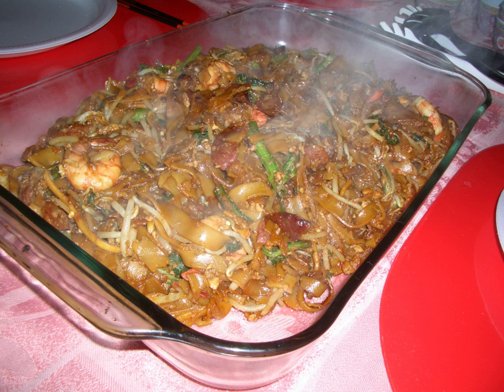In Penang, char kuei tiao is commonly served on a piece of banana leaf on a plate, so as to enhance the aroma on the noodles. Char kuei tiao has a reputation of being unhealthy due to its high saturated fat content.